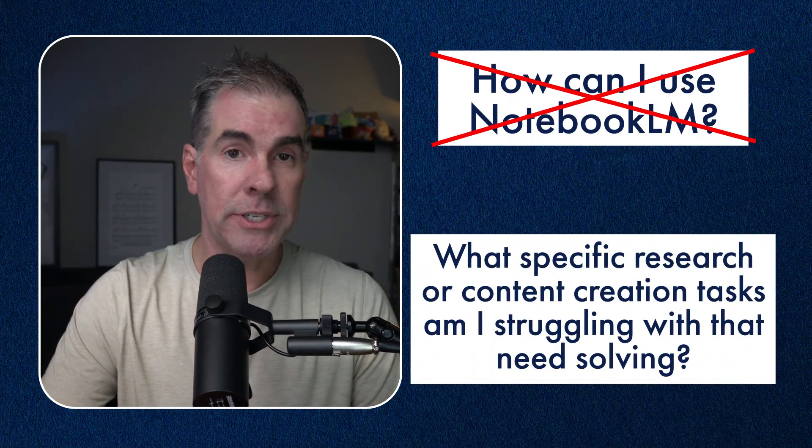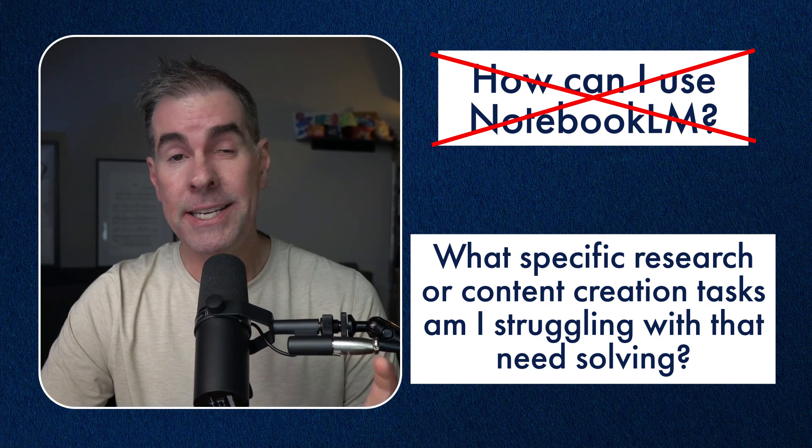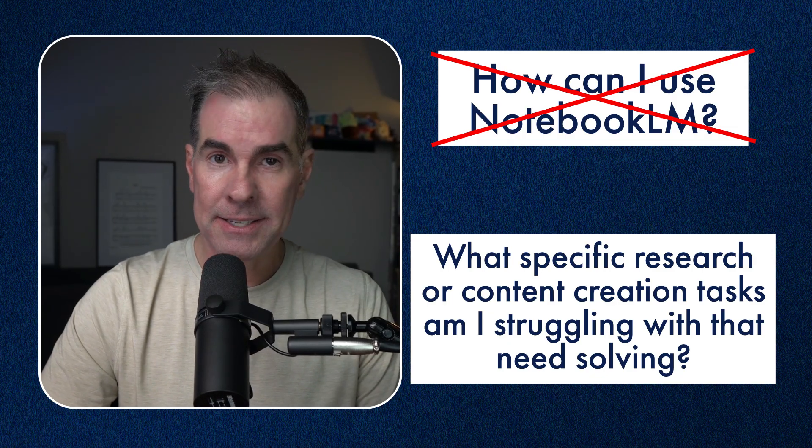Instead of asking, how can I use Notebook LM, for example, you should be asking: what specific research or content creation tasks am I struggling with that I would love help with? And then, and only then, does Notebook LM solve or make easier any of the tasks within these workflows? One approach has you trying to force fit a tool into your business. The other starts with your actual business needs and then you find the best tool or tools or automation to match.